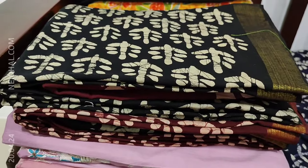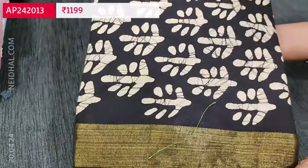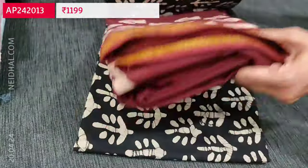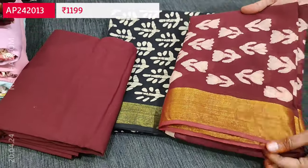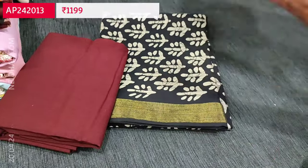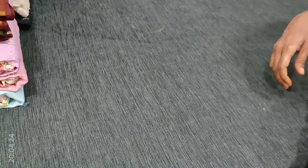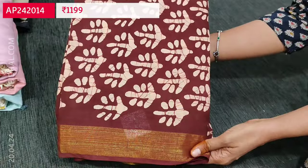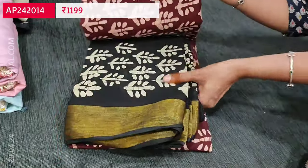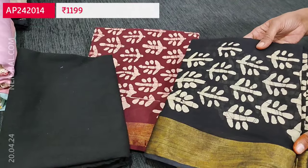The second color has black for the top and dark maroon for the bottom and dupatta, with the batik pattern all over the dupatta. The third combination is dark maroon with black — dark maroon for the top and black for the bottom and dupatta. So three colors are available and these sets are priced at 1199.